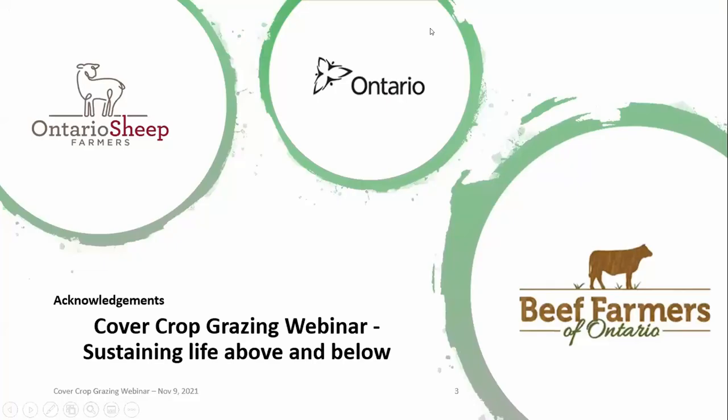Without further ado, I'm pleased to introduce our Farmer Presenter for this evening. Chris McFarlane is part of a multi-generation mixed farm in Peterborough County. Since graduating from the University of Guelph in 2013, Chris has held jobs on both the livestock and crop sides of the industry. Chris is a CCA and works off-farm as a grain buyer. Tonight he's going to give us a virtual tour of the cover crop he's been grazing with his cow herd. Let's start with the video farm tour.